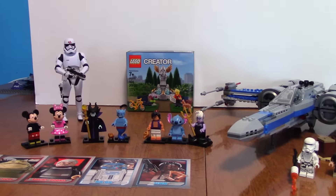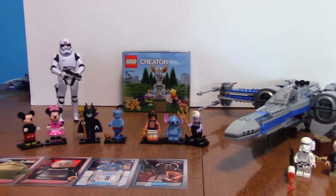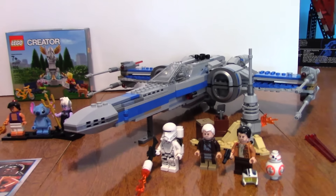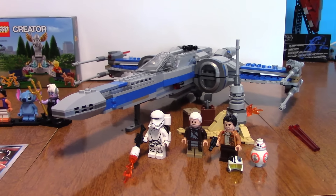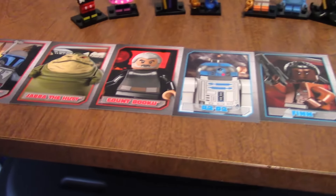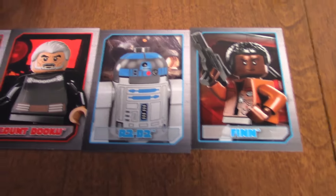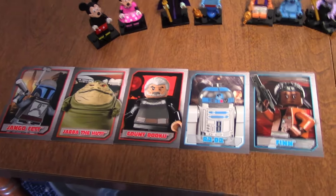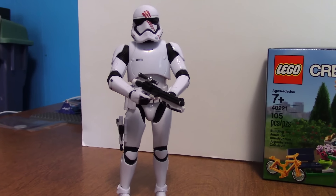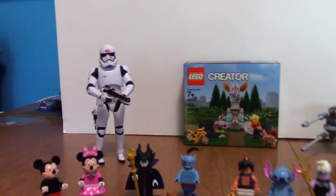Here is the haul fully built and unpackaged, except for the fountain — I left it packaged for now since I'm not sure whether I'll keep it sealed or give it away. Here's the X-Wing, which I just finished building — very neat set, I'll be reviewing it very shortly. Here are the trading cards: you get Finn, R2-D2, Count Dooku, Jabba, and Jango. And there's our buddy FN-2187 — very accurate looking figure.